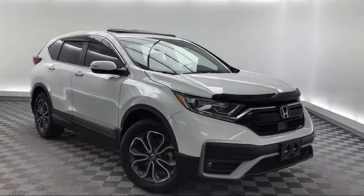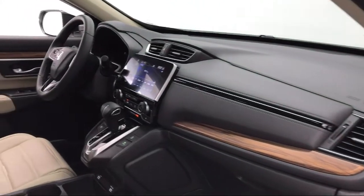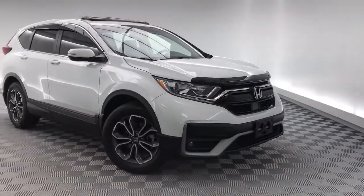This vehicle comes equipped with Apple CarPlay and Android Auto, Auto High Beam Headlamp Control, Heated Front Seats, Rear Spoiler, and Alloy Wheels.